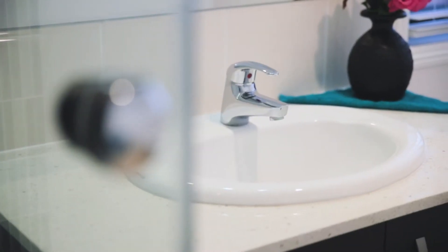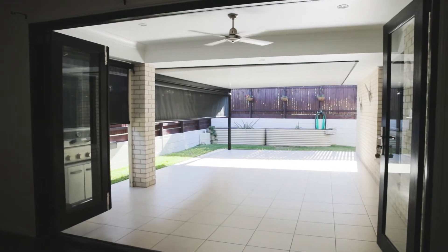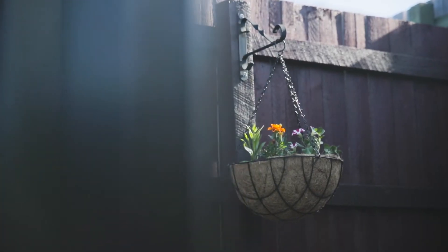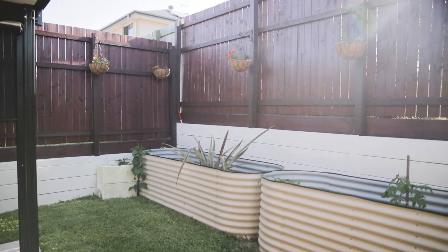Sitting on a very comfortable 482 square metre lot, this home is a whopping 300 square metres in itself, including a fantastic super-size undercover area that's over 30 square metres.